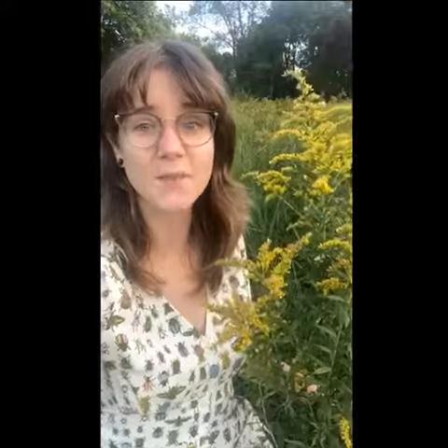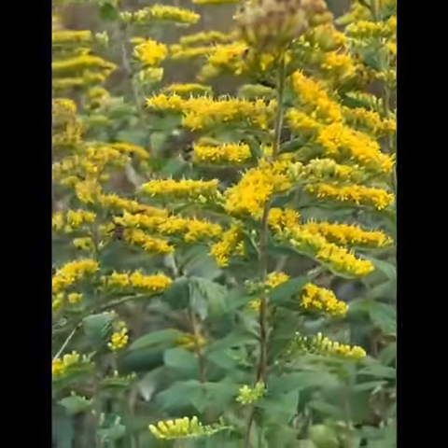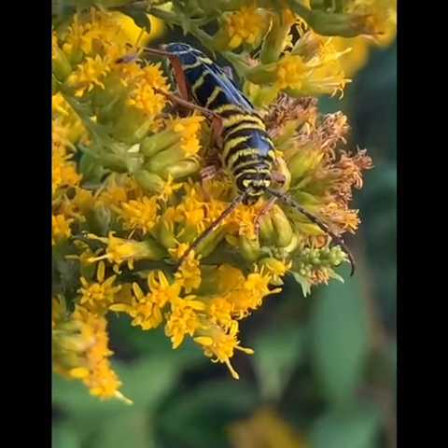Solidago, one of our Goldenrod native species, would be great to add. I have seen today moths, flies, bees, wasps — all different types of insects that are utilizing this plant for nectar, pollen, and seed resources.